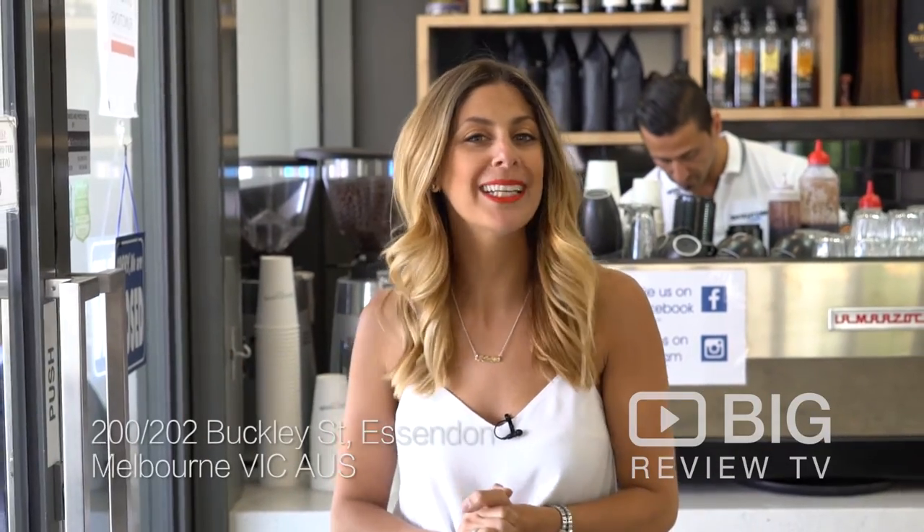Hi everyone, I'm Maritza from Big Review TV. Today I'm in Essendon at Buckley Corner Café. I've just walked in and the coffee smells so good. Let's go check it out.